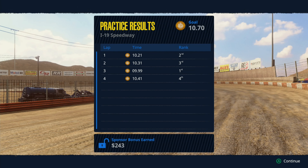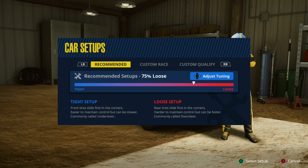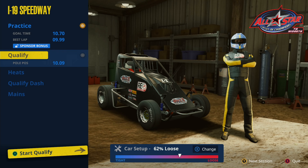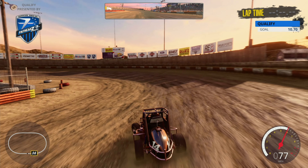We finished second, third, first, fourth — got a 9.99. Let's loosen it up just a tick and see how that goes. For the qualifying session the pole is a 10.09, so we are a tenth faster than the pole time. Let's see if we can match that lap.